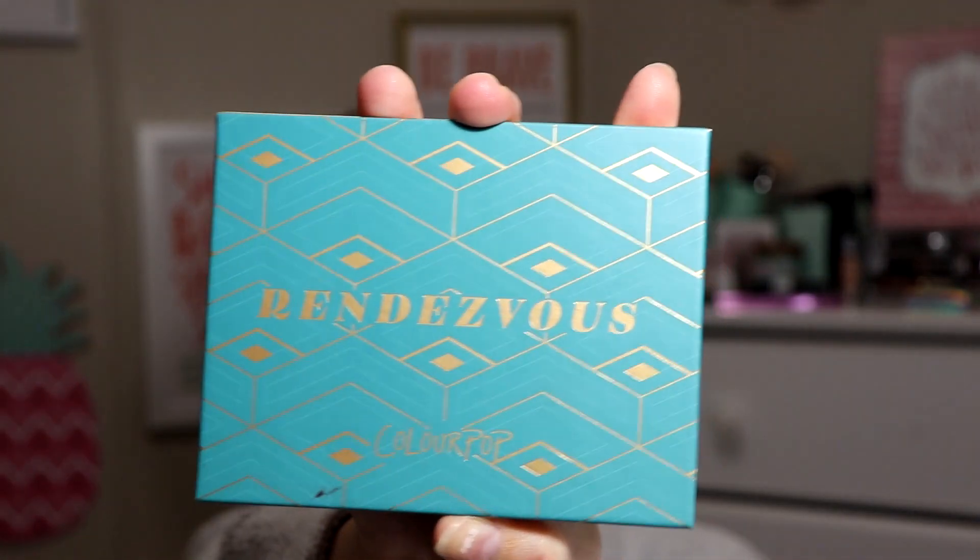It's Jessi Lynn Simonville Kane and welcome to my channel. If you're new here go ahead and click that subscribe button and the bell. We're just going to get started with today's video. As you can tell by the title, I'm going to be doing an eye look with the Colourpop Rendezvous palette — I saw this on Ulta and I just had to get it.